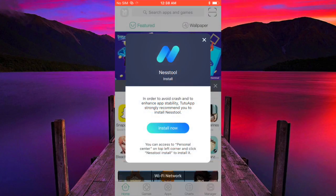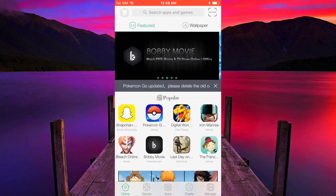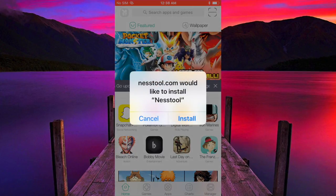It will ask you to install Nest Tool. This is what you want to do — hit the blue 'Install Now' button. Wait for the install box, then hit install.